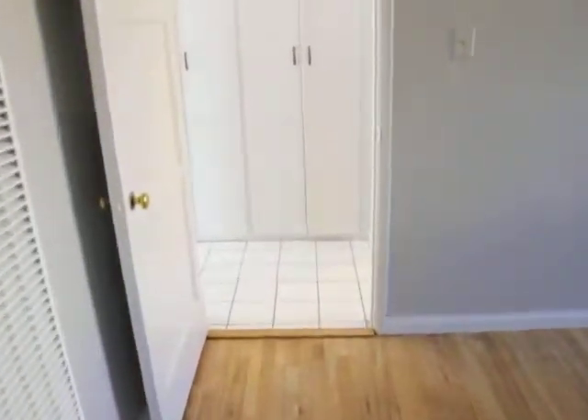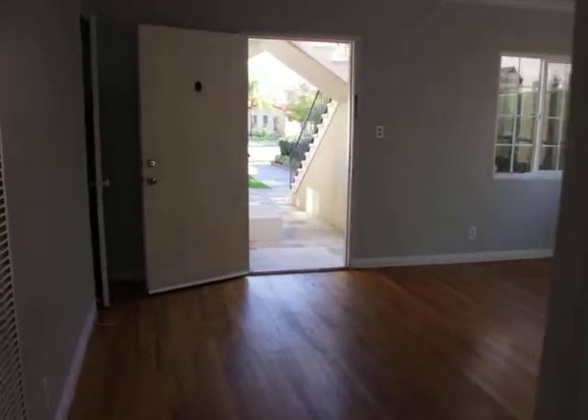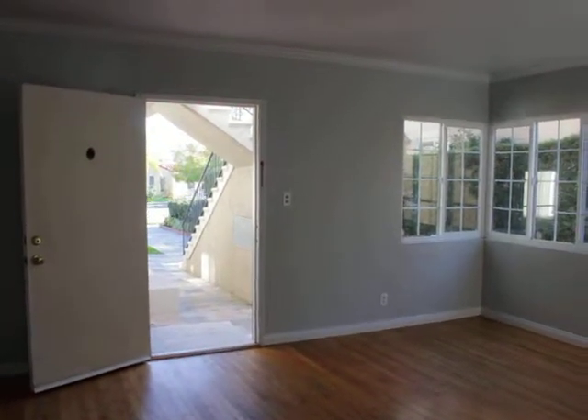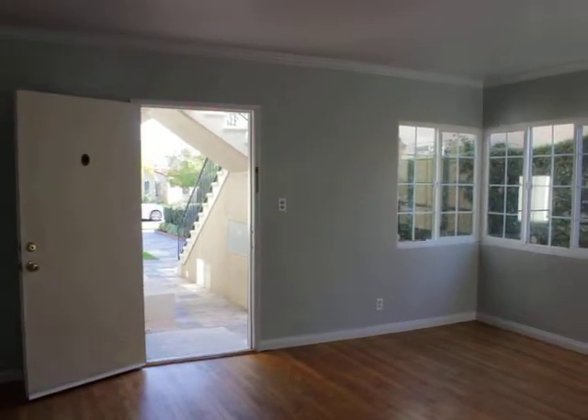That about concludes this video tour. If you'd like to see this place in person, please fill out the requested viewing box at the top of this page. Fill out your full name, your email, your cell phone, click send, and within a matter of minutes you're going to get viewing instructions and you're going to see this place ASAP. I hope you enjoyed this video, have a great day.